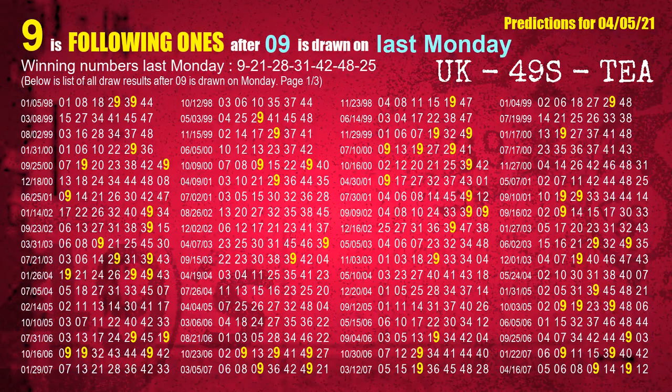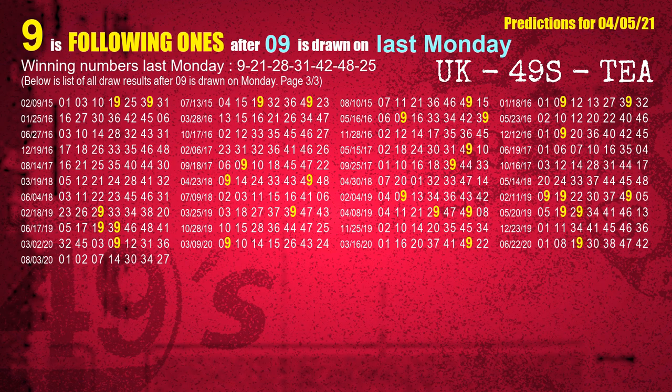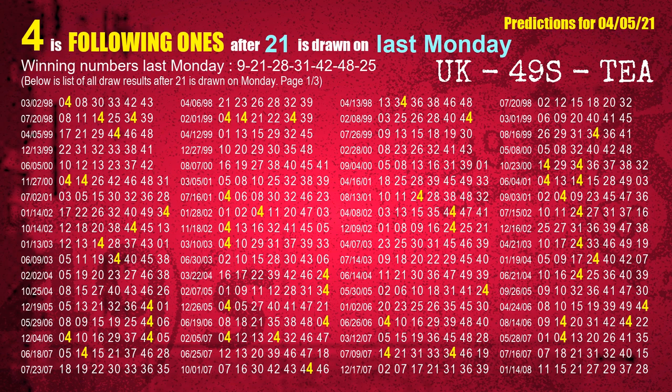After calculating following ones with today's result, we will find out following ones through the result of the same day last week. The first winning number last Monday is 09 — we list all draw results which are one week after a Monday draw with 09 as a winning number; the most frequently following units digit is 9. The second winning number last Monday is 21 — the most frequently following units digit is 4 when 21 is the winning number on last Monday.